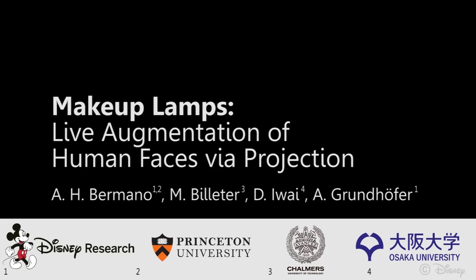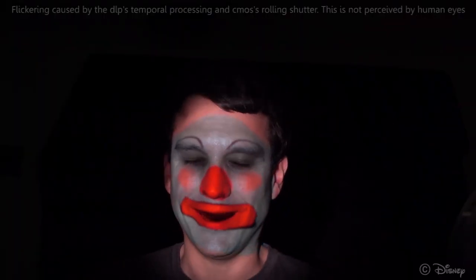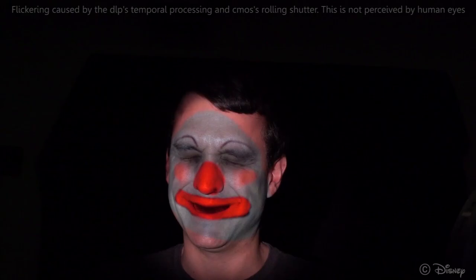We present the first method for adaptive live augmentation of human faces. Through live tracking and fast projection, our system is able to consistently augment the performer's facial appearance, as can be seen in this result.